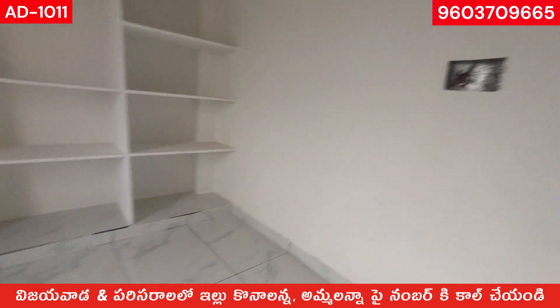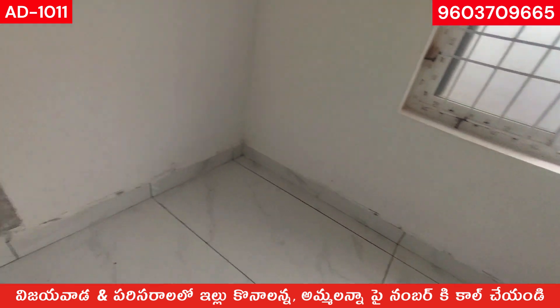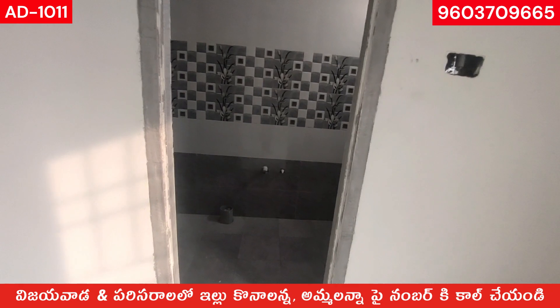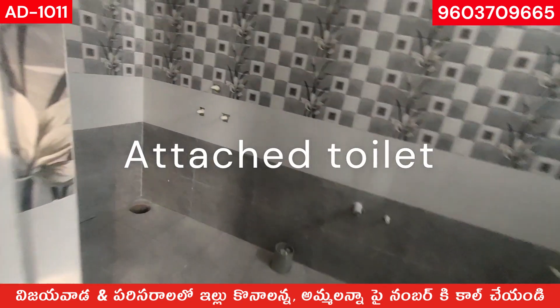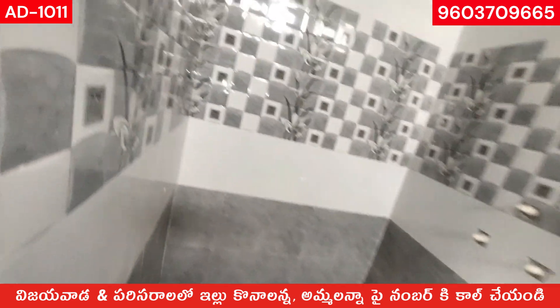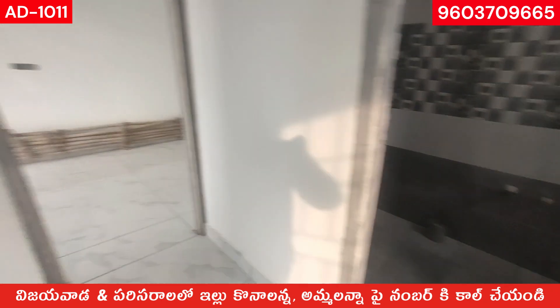Look at the vitrified tiles. Look at the glass finish. Look at the attached toilet. Look at the commode. Look at the wall tiles — they will be ready in 10 to 15 days. The wall tiles are decent. The toilet looks good.